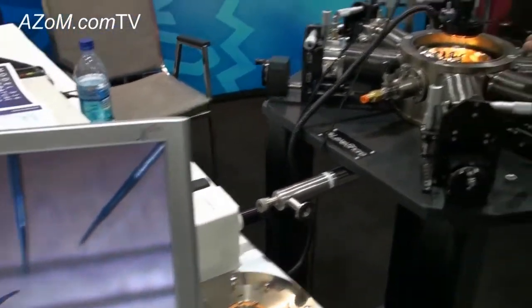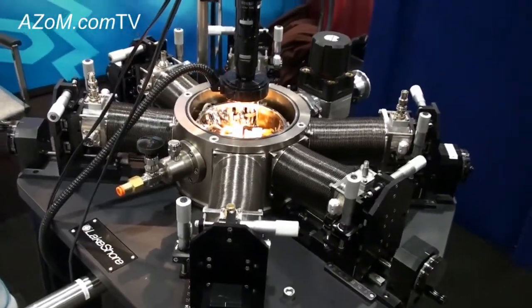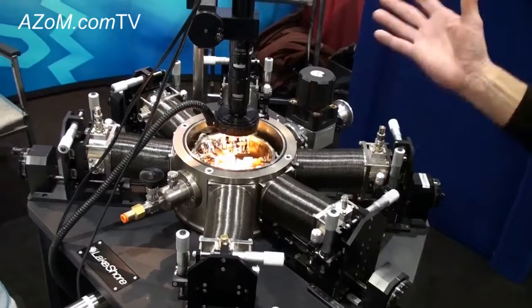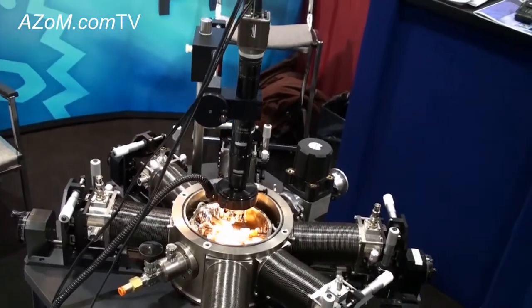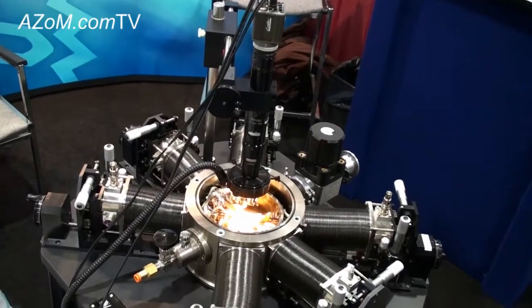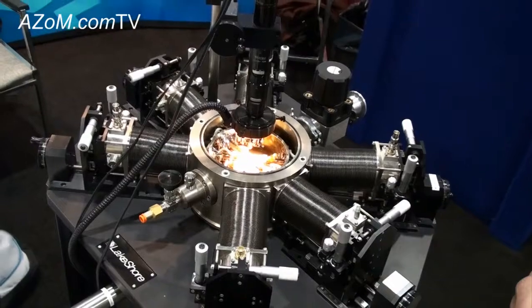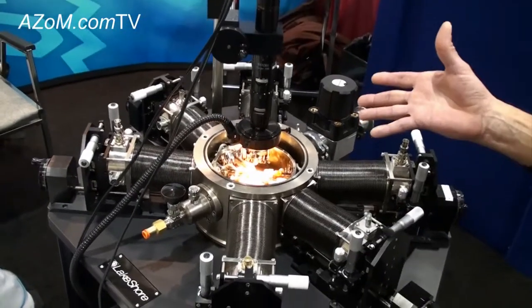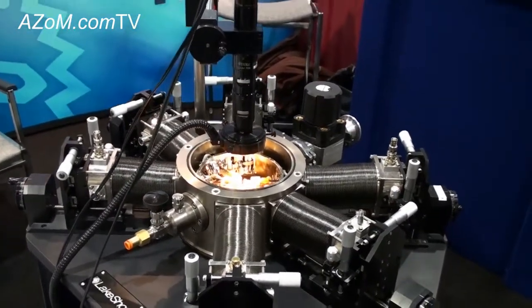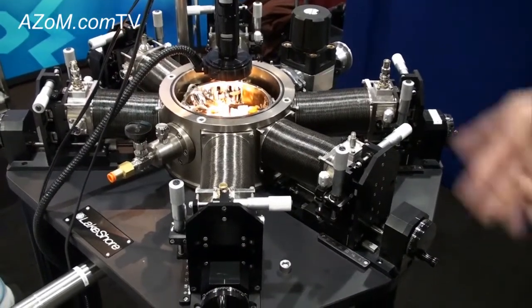These probe stations operate from 1.5 Kelvin to 675 Kelvin, providing a broad range of temperatures. They can be integrated with in-plane and out-of-plane magnets providing field strengths to 1 tesla and 2.5 tesla respectively. We can also make these probe stations with closed cycle refrigerators for helium-free operation.